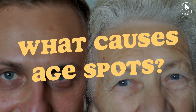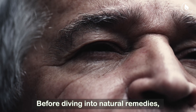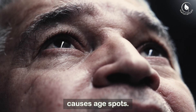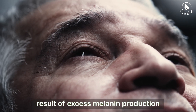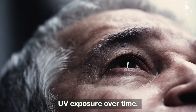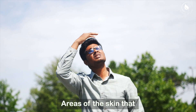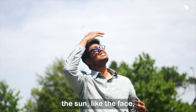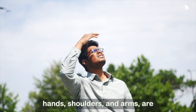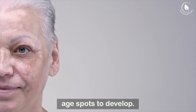What causes age spots? Before diving into natural remedies, it's helpful to understand what causes age spots. These spots are typically a result of excess melanin production in the skin due to UV exposure over time. Areas of the skin that have been more exposed to the sun, like the face, hands, shoulders, and arms, are the most common places for age spots to develop.